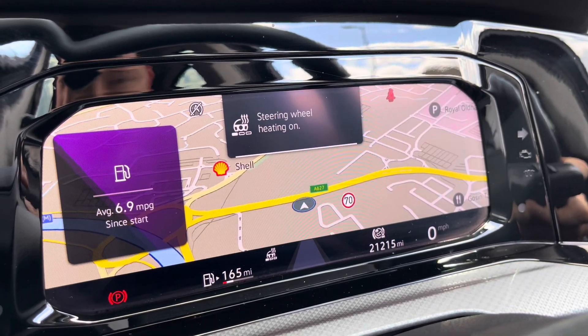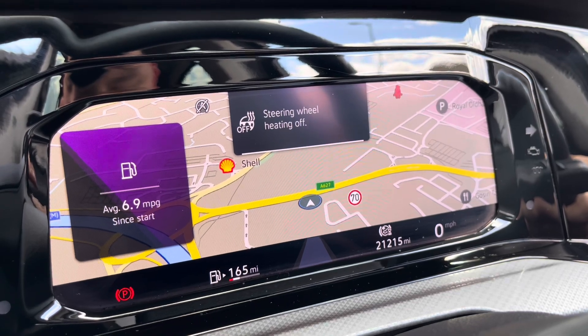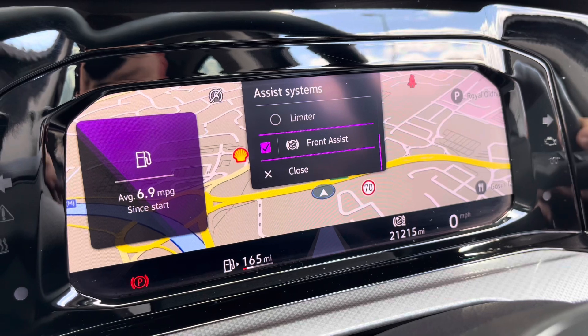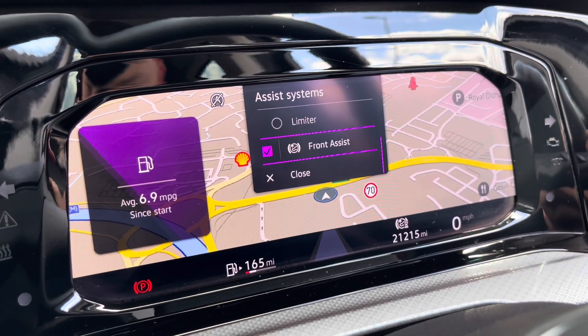We have a heated steering wheel with three different heat intensities to choose from, offering a cosier winter experience. Over on the left hand side we also have features like the adaptive cruise control to keep you at a safe and consistent speed while travelling on the motorway, ensuring confidence, safety and a layer of comfort for your everyday travels.